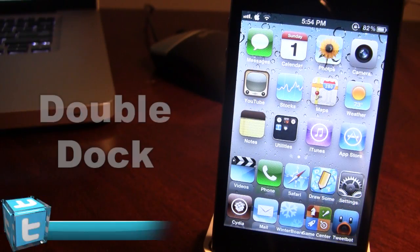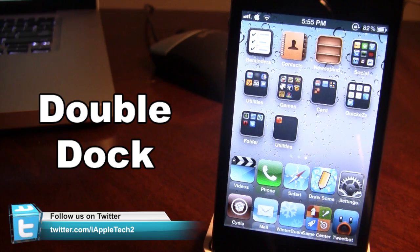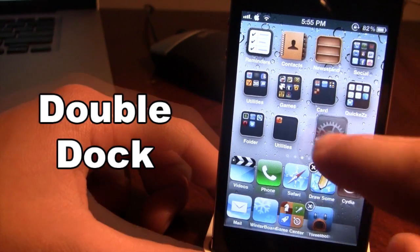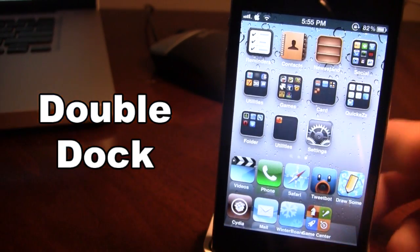The first Cydia tweak is called Double Dock. This allows you to add an additional dock which will display up to 5 icons to your normal dock. With this additional dock you have a total of 2, and you are able to remove apps like so. You will have 5 at the top and 4 at the bottom, and you can add them in.